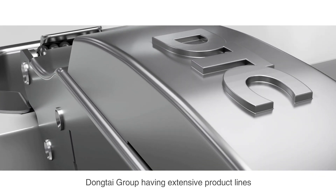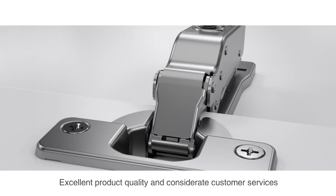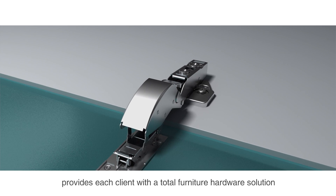Dongtai Group, having extensive product lines, excellent product quality and considerate customer services, provides each client with a total furniture hardware solution.